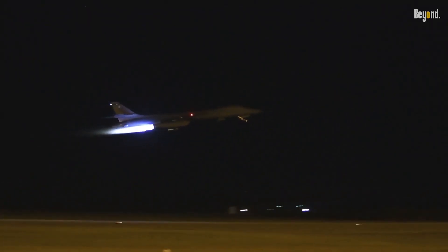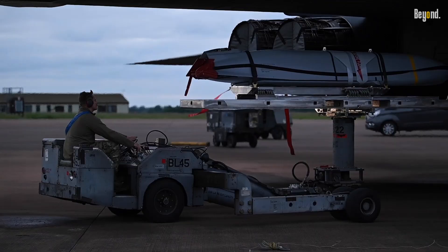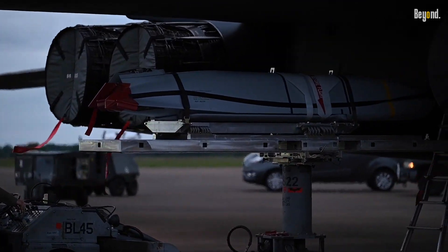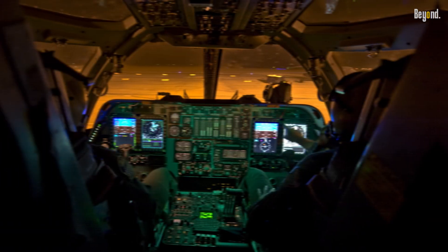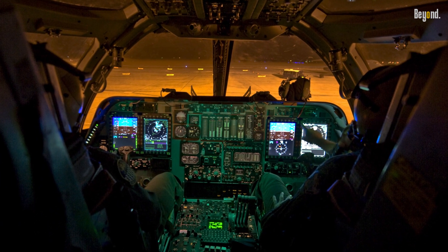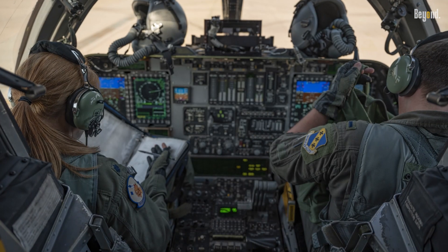The B-1B can carry a maximum payload of 75,000 pounds of bombs, missiles, or other munitions. It can also carry a variety of electronic warfare and reconnaissance equipment. The B-1B is equipped with a defensive suite that includes radar warning receivers, chaff dispensers, and electronic countermeasures.